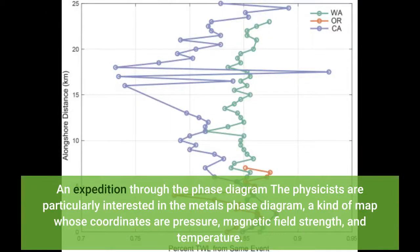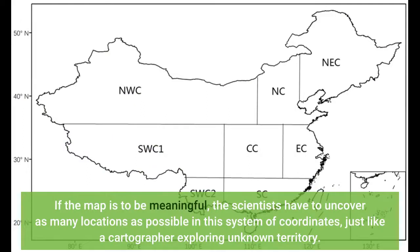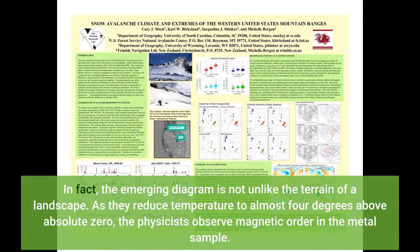The physicists are particularly interested in the metal's phase diagram — a kind of map whose coordinates are pressure, magnetic field strength, and temperature. If the map is to be meaningful, the scientists have to uncover as many locations as possible in this system of coordinates, just like a cartographer exploring unknown territory. As they reduce temperature to almost 4 degrees above absolute zero, the physicists observe magnetic order in the metal sample. They can cool the sample down even further and expose it to high pressures, forcing a transition into the superconducting state.